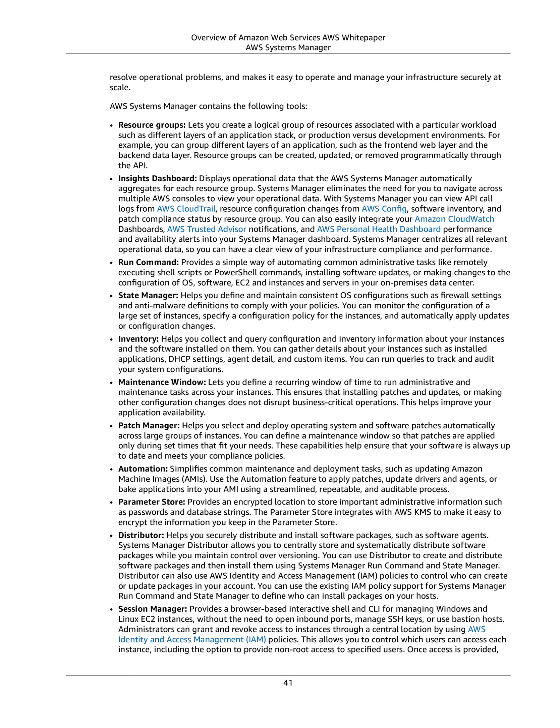Resource Groups can be created, updated, or removed programmatically through the API. Insights Dashboard displays operational data that AWS Systems Manager automatically aggregates for each resource group. Systems Manager eliminates the need to navigate across multiple AWS consoles to view your operational data. With Systems Manager you can view API call logs from AWS CloudTrail, resource configuration changes from AWS Config, software inventory, and patch compliance status by resource group. You can also easily integrate your Amazon CloudWatch dashboards, AWS Trusted Advisor notifications, and AWS Personal Health Dashboard performance and availability alerts into your Systems Manager dashboard.